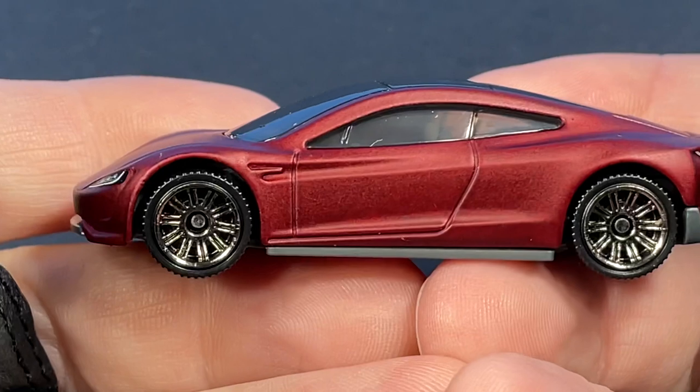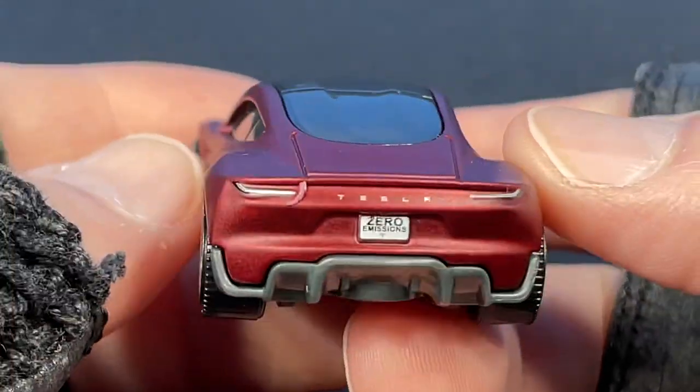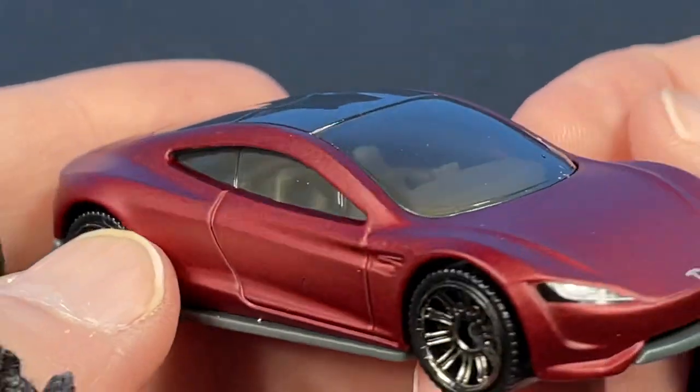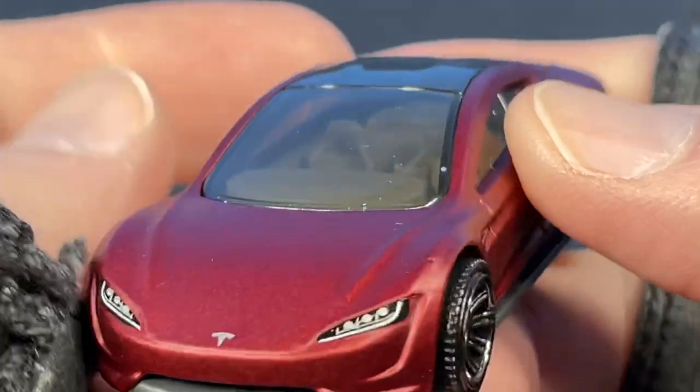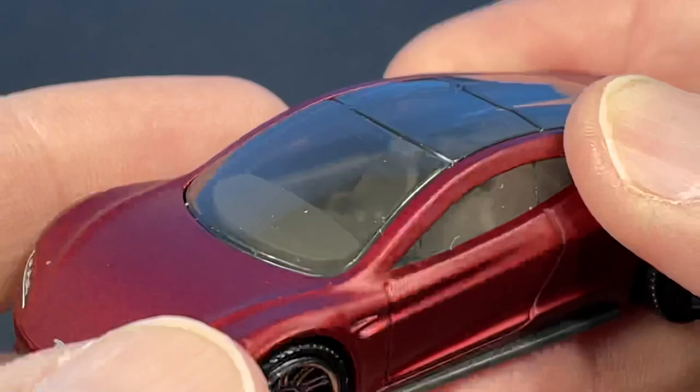I'm so excited to find this one that I didn't even want to open the cards I had scheduled for today — some of the other Matchbox I found with the other batch. But now I have a bunch of Matchbox to open up.